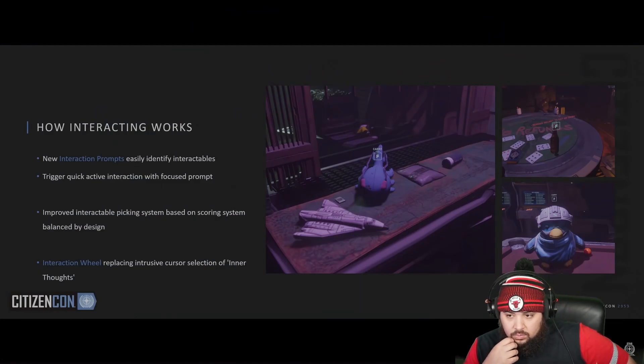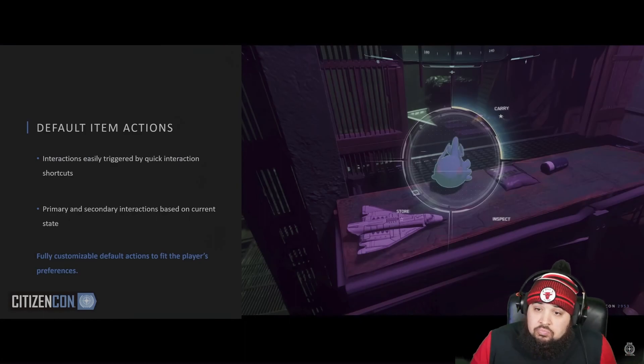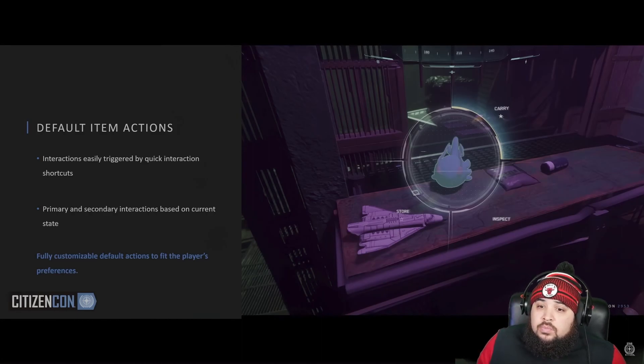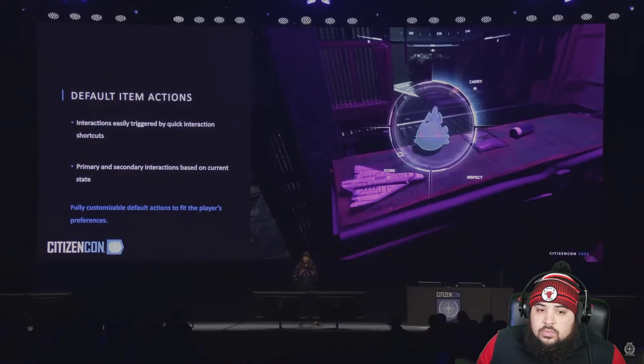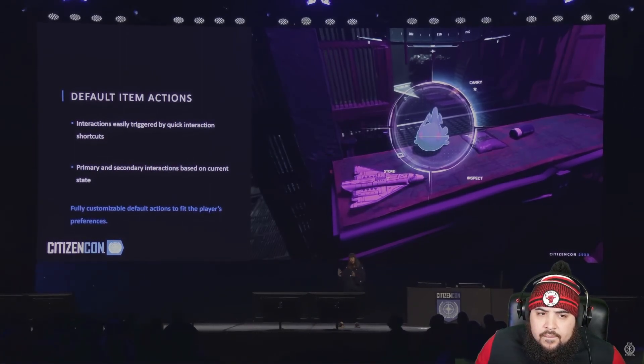If an object has more than one interaction, you simply hold Alt and it brings up the new interaction wheel. This is focused on the item and two of the interactions have a star icon — that's related to a new system called Default Item Actions. This allows a primary interaction shown on the prompt and a secondary interaction. These default actions change based on the combination of item, player, and environment state, and you can fully customize them.